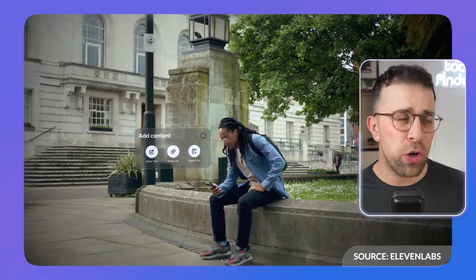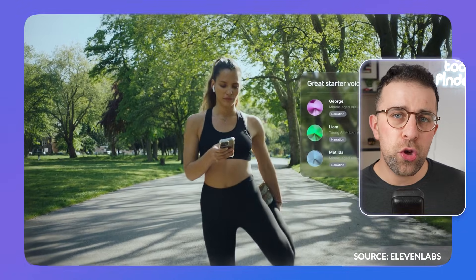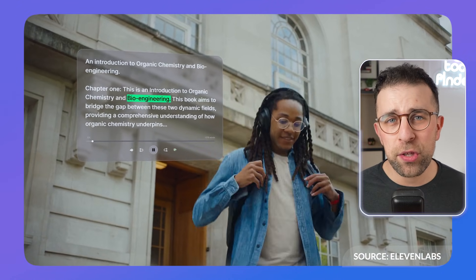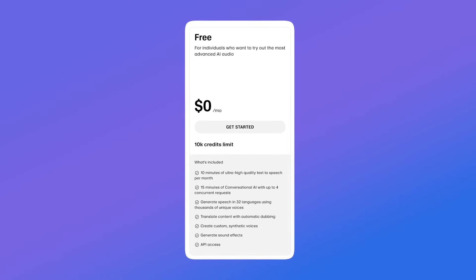Finally on our list is ElevenLabs Reader, from an AI company called ElevenLabs, which is developing ways to capture and bring together information using their audio technology. With this app you can bring together PDFs, newsletters, text, and even podcasts from people like Andrew Huberman, then use an AI voice of your choice to read it to you as you go about your day. It's free to download and worth checking out on both iOS and Android.